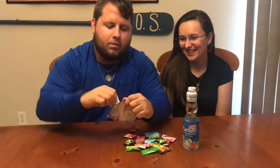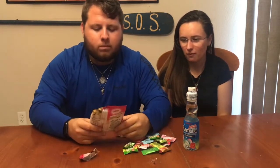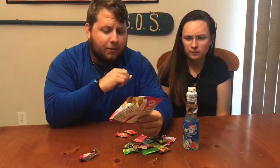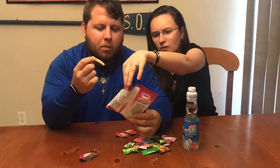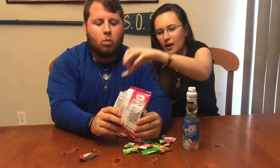Opening up the shrimp chips — they just look like little chips. Going to go ahead and try them. They don't taste like shrimp at all; they're just wheat puffs. They taste like veggie straws. Not bad — I give them a solid seven.